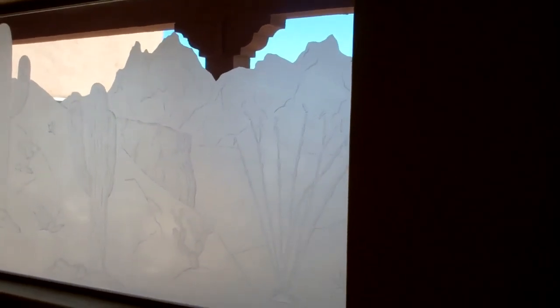As we enter the front door, we have a foyer. There's the door off to the covered patio, and then you've got this frosted window with mountains and saguaros depicted. Off to the left is the kitchen area.